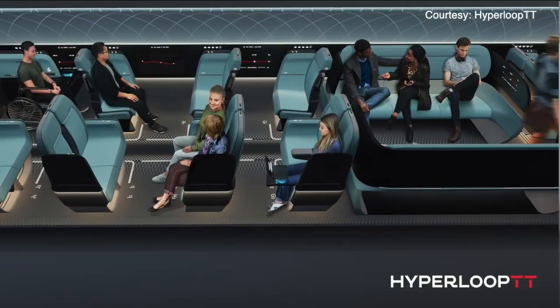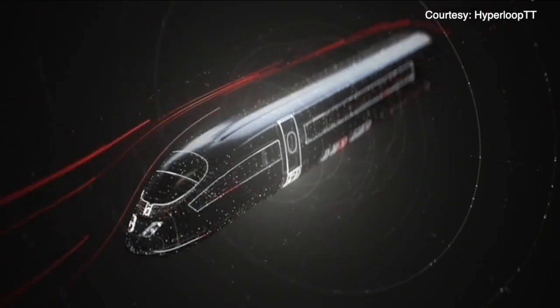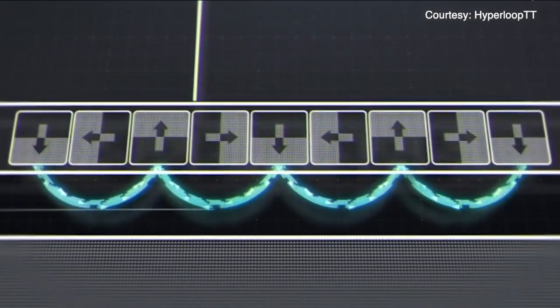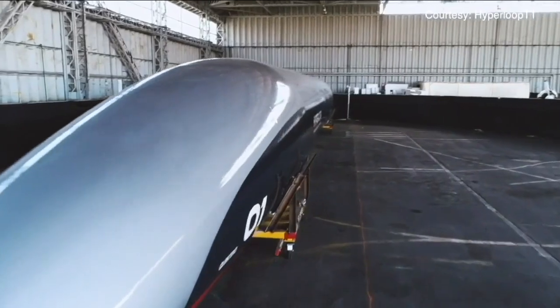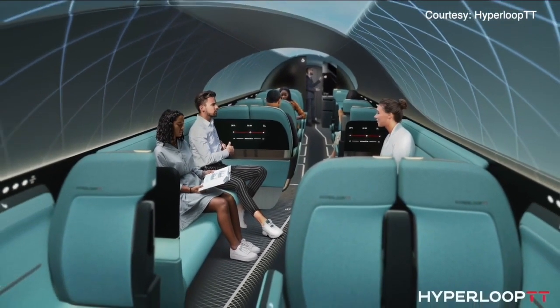This is the interior that we're building for the first Hyperloop system. A version of this is what you'll be able to ride for the first Hyperloop between Chicago and Cleveland. The capsules are around 100 feet in length, use passive magnetics to levitate, and travel through essentially a vacuum tube at speeds of up to 700 miles an hour. The ride is completely smooth.